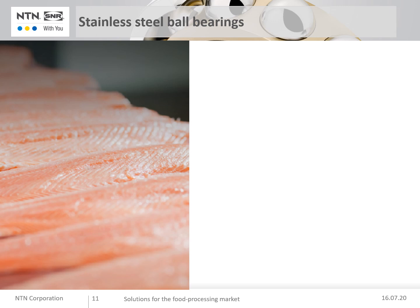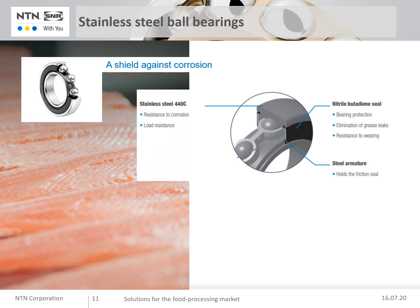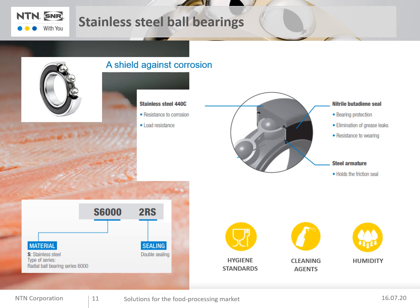The stainless steel ball bearing range — a shield against corrosion. The main technical characteristic is a very high quality of stainless steel, grade 440C. Load capacity is identical to standard steel bearings. Benefits: very good resistance to corrosion, excellent resistance to outdoor pollutants, keeps the production chain clean, and performance of your lines is maintained even during load peaks. The range uses the S prefix for stainless steel and a 2S suffix for seals.